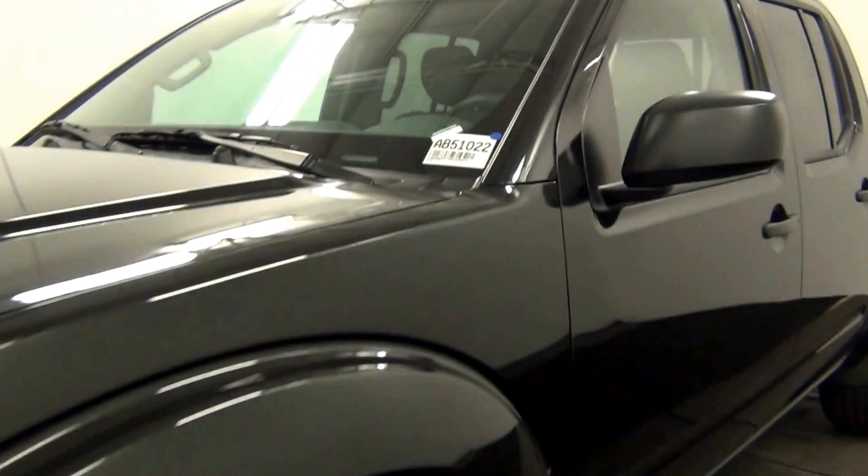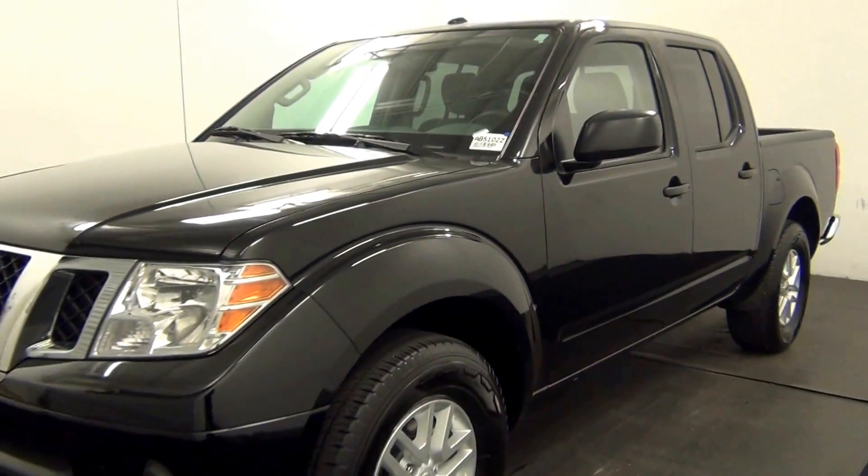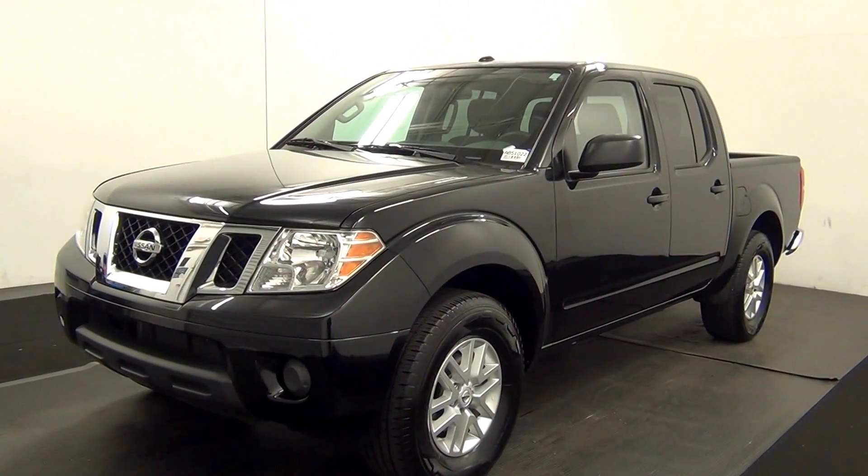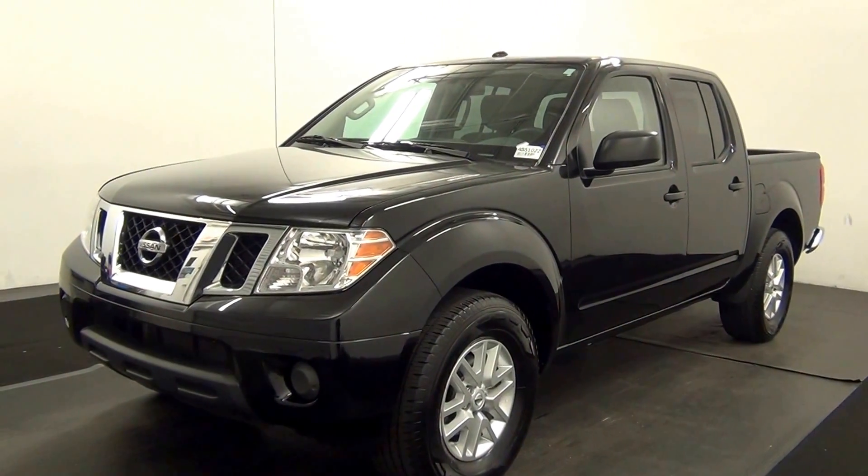Welcome. Today we are going to walk around a 2016 Nissan Frontier, stock number AB51022.